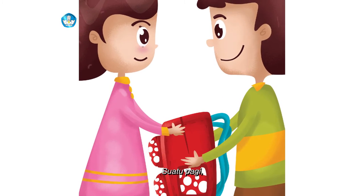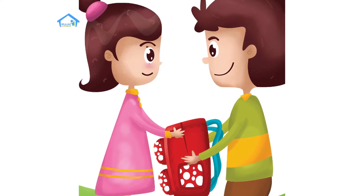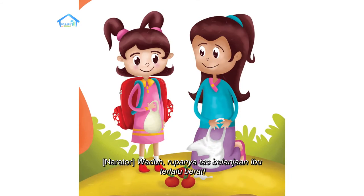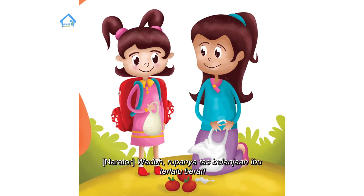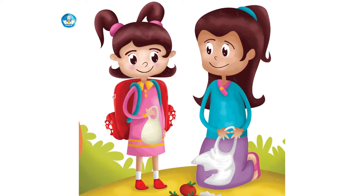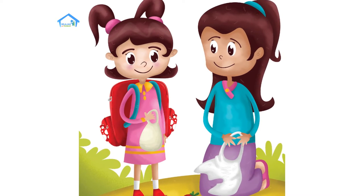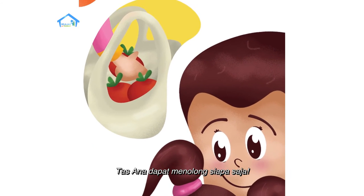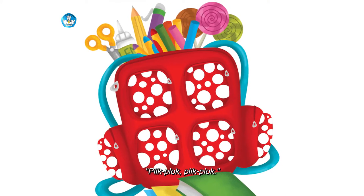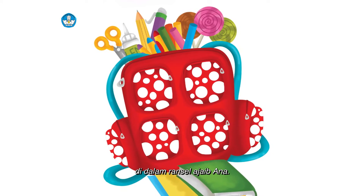Suatu pagi, tas ini terlalu berat untukmu — aku bantu membawakannya. Wah, terima kasih. Waduh, rupanya tas belanjaan ibu terlalu berat. Adakah sesuatu di tas Ana? Tentu saja. Plik, plok, plik, plok — tas Ana dapat menolong siapa saja. Sekarang semua tahu apa saja yang ada di dalam Ransel Ajaib Ana.